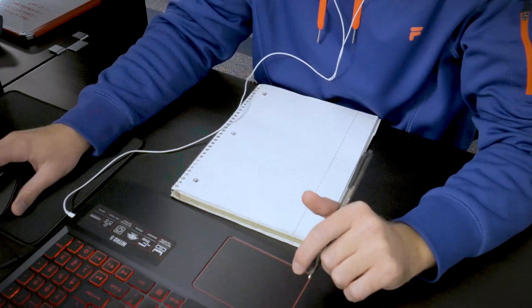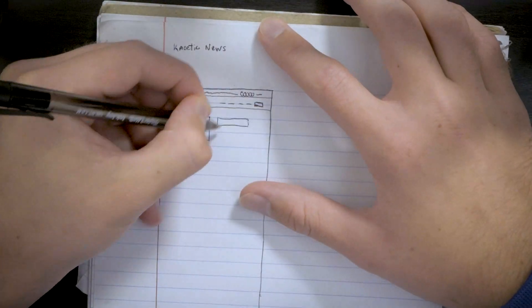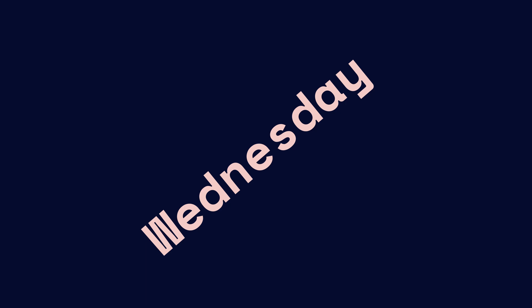Next on the list: I had a message from a client yesterday. They're an ongoing client and they want me to create a news page on their website and build the CMS for that in Webflow. So I'm gonna get started with the wireframe.